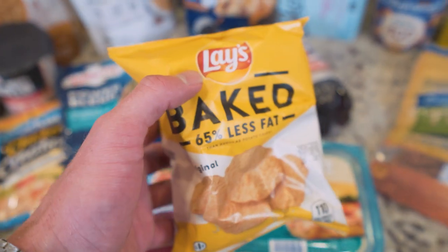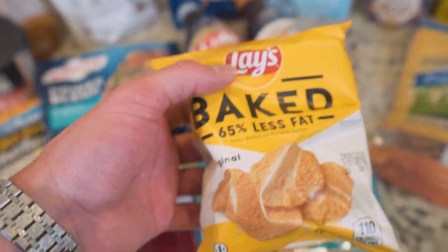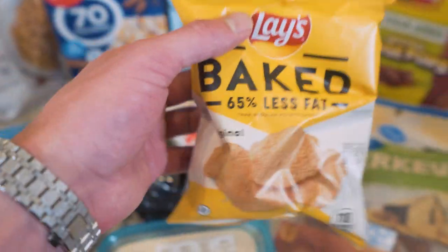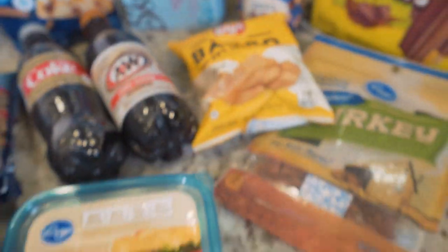Next up, these little snack packs — they have 65% less fat, which drastically cuts down on those calories, 110 calories a bag. If you have that quick craving, or maybe you want to crumble these up and throw them on top of some popcorn or something, one of these little bags can go a long way. My favorite brand though is the baked Flamin' Hot Cheetos — can't beat those.